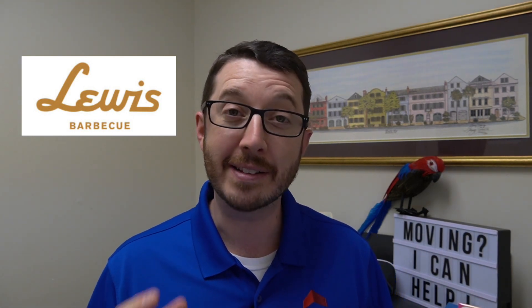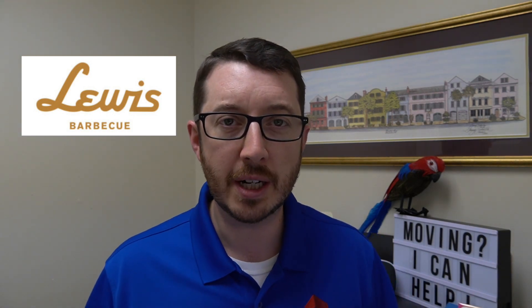Number 2, Lewis BBQ. This is one of my personal favorites on the list. Opened just in 2016, John Lewis brought his Texas-style barbecue right here to the low country and cemented his place in the culinary scene. Right when you walk up to the restaurant, you'll notice the large custom smokers that were welded by John Lewis himself. The huge bar and large back patio offer guests year-round entertainment.